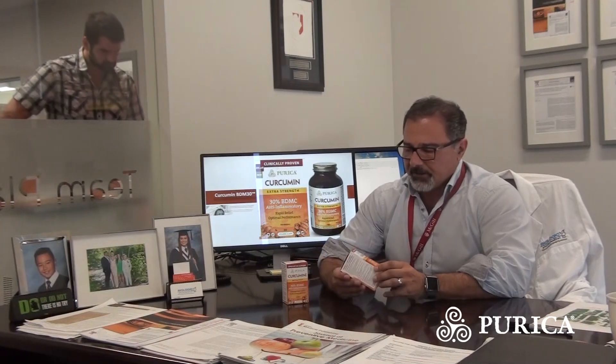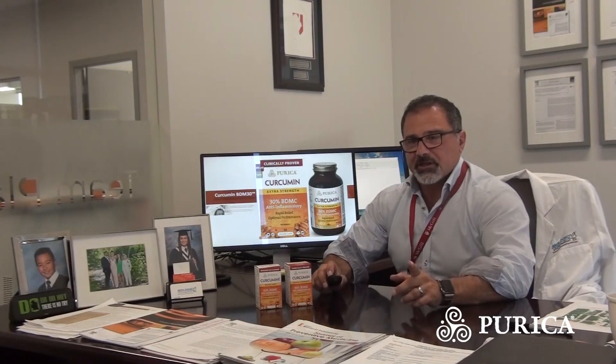I want to take an opportunity to discuss BDM30 and the biological activity — what makes this thing different, what makes curcumin BDM30 different than most curcumin extracts in the marketplace. I'm going to highlight how that relates to Purica's new curcumin that's been launched in the industry. The feedback has been phenomenal — people are saying this works within hours instead of days, which is typically required for curcumin. The bioavailability for curcumin BDM30 is phenomenal and the results have been remarkable. This new technology is patented and gives us insight into curcumin that is very different from what we've known in the past.